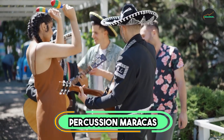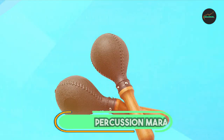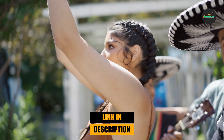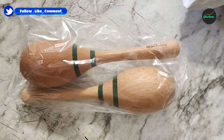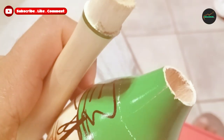At the first position of our list, we have Percussion Maracas Pair by Must Funny. The Must Funny Percussion Maracas Pair is an excellent choice for anyone looking for a high-quality, affordable option for their musical needs. These maracas are expertly crafted with a durable plastic shell and filled with beads to produce a crisp, bright sound that is perfect for a variety of musical styles.